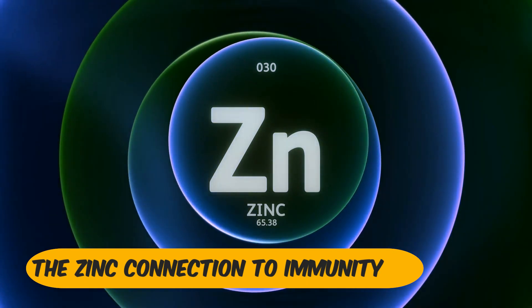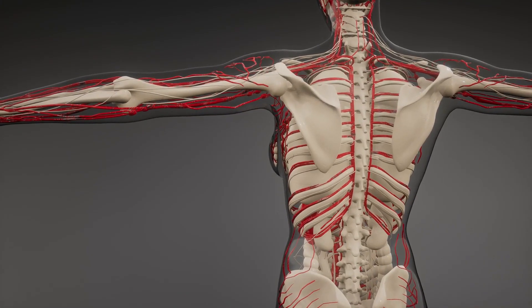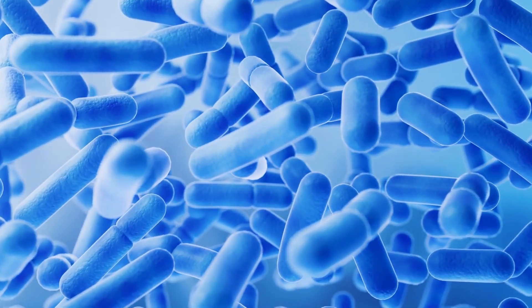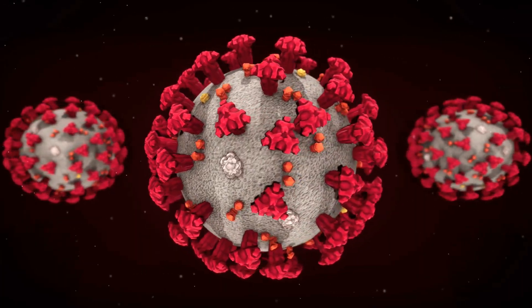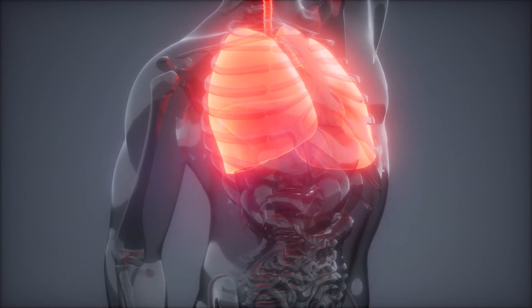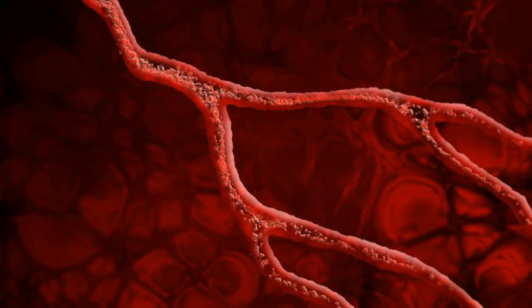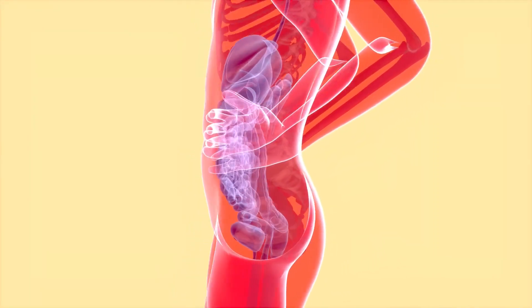The Zinc Connection to Immunity. Our immune system is our body's defense mechanism against harmful pathogens, such as bacteria, viruses, and other foreign invaders. Zinc is like the unsung hero behind the scenes, ensuring that our immune system functions optimally. Here's how zinc contributes to immunity.